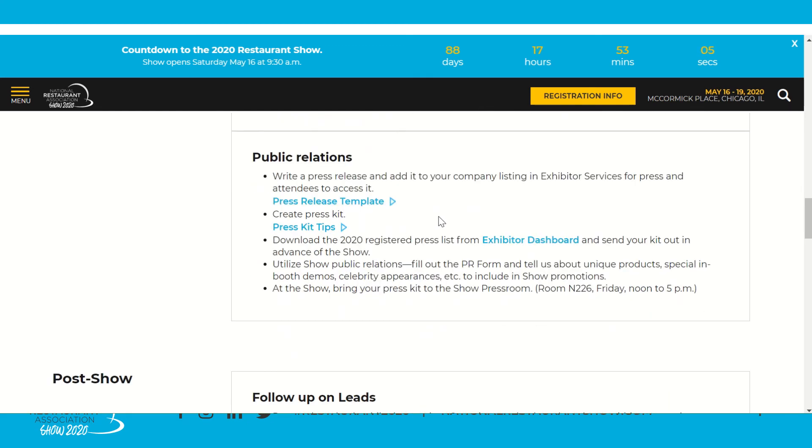Next is public relations — another great resource we provide via the 2020 Registered Press List. You can download this from your exhibitor dashboard and send out your press kit in advance of the show. We have press kit tips if you need to create one, and a press release template you can add to your profile. Once at the show, you can bring copies of your press kit to the press showroom, located in room N226 on Friday, May 18th from noon to 5 p.m.